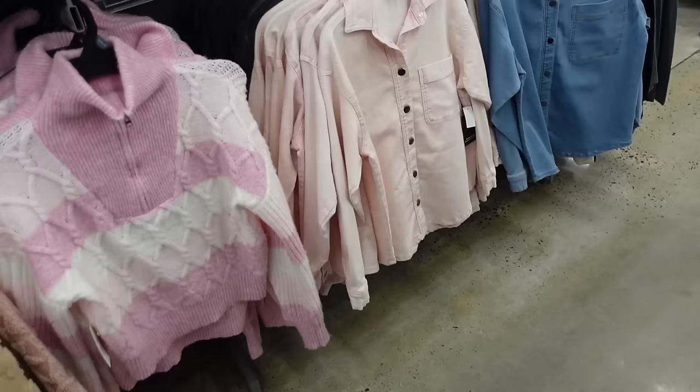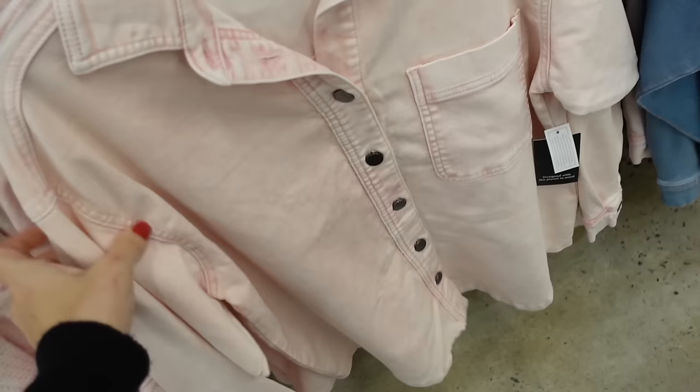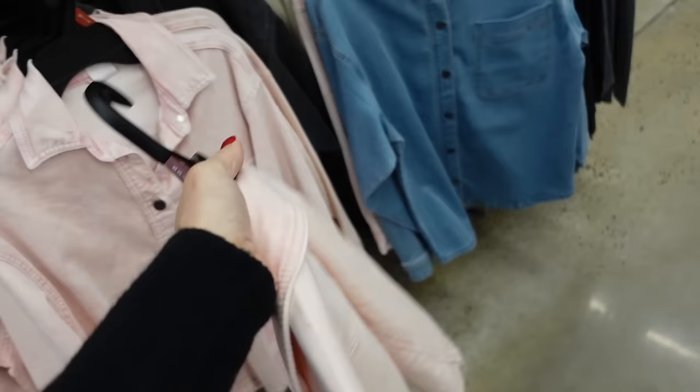No Boundaries denim shacket. These are a nice kind of stretchy denim with that smaller colorful buttons like a denim jacket. Drop sleeve with the button detail on the wrist. These are a nice longer fit that scoops in the back. In the pink, also comes in black, there's blue and ivory. And they are $19.98.